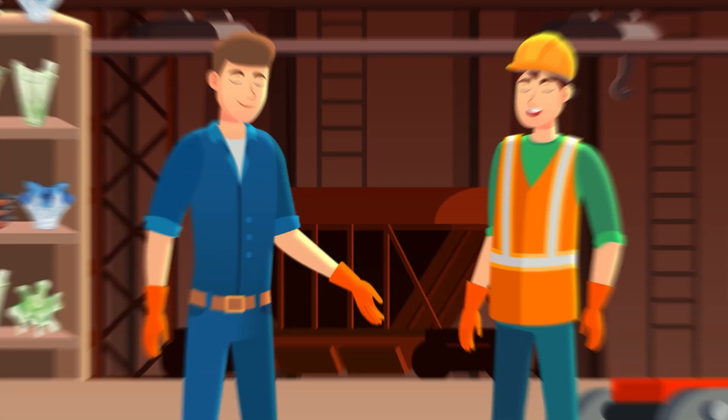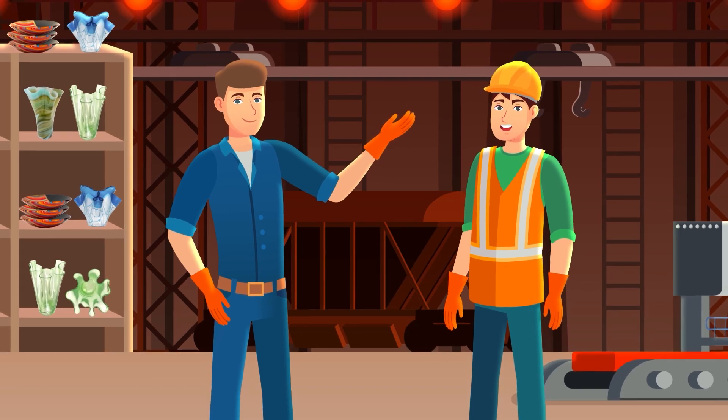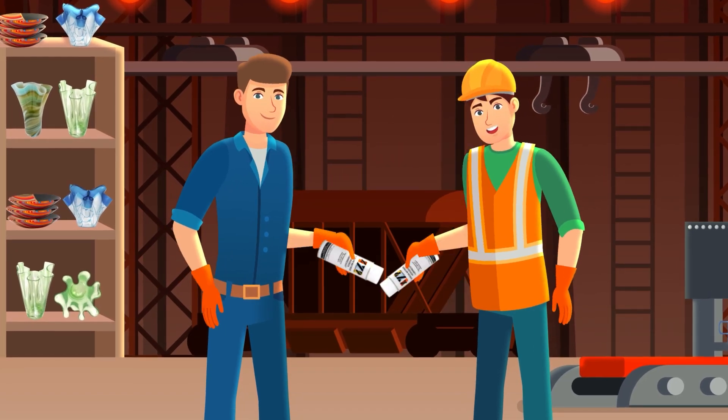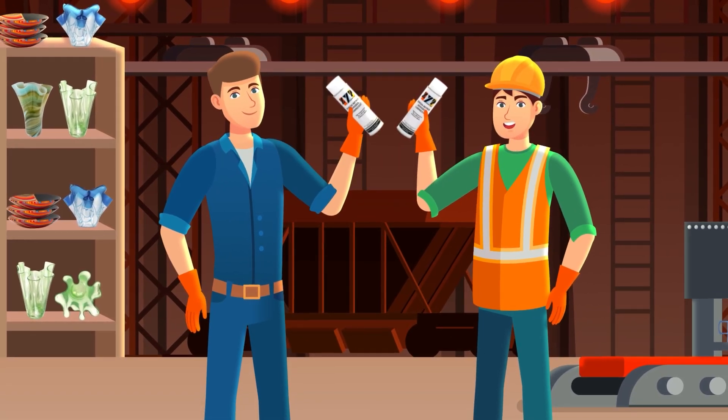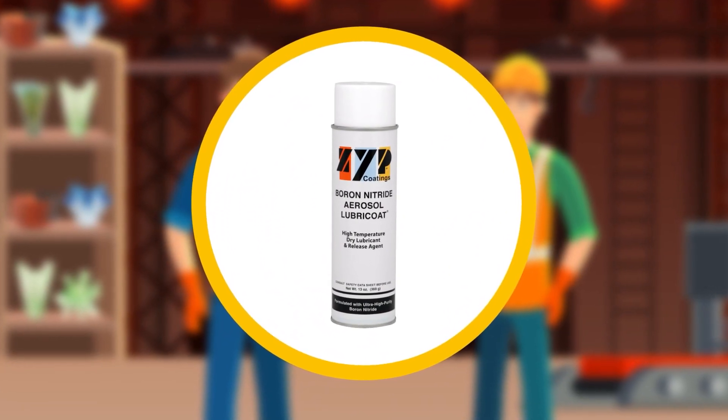Welcome to ZYP Coatings, where artistry and engineering merge, unlocking the true potential of creativity. Our innovative product, Boron Nitride Aerosol Lubricoat, or ZYP, revolutionizes high-temperature applications.